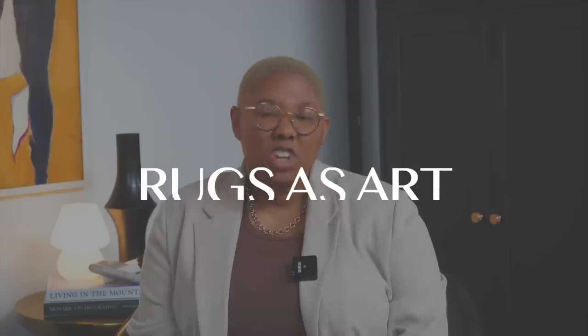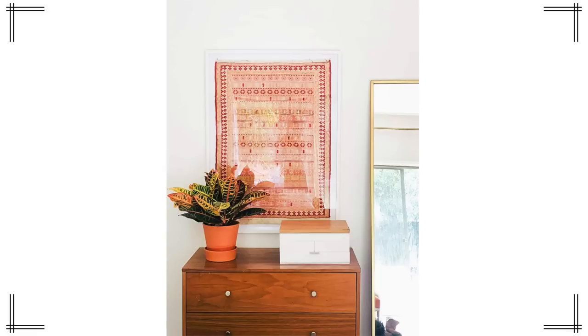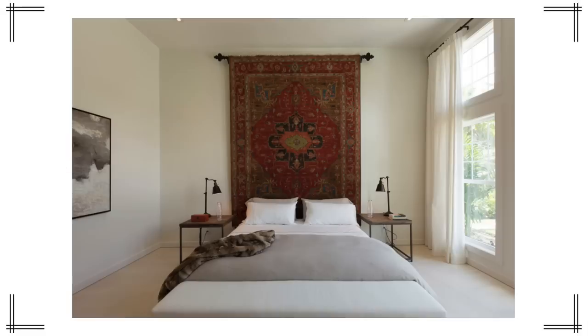Do you ever find a rug that's perfect but way too small for your space, or have an old rug passed down in your family that doesn't fit your design style but would look great up on the wall? That's exactly what we're going to do. The next way to make your home look expensive cheaply is to use an old rug as a piece of artwork. The first way to do that is to take a piece or the entire rug and put it in a shadow box or frame — though shadow boxes can get very expensive.